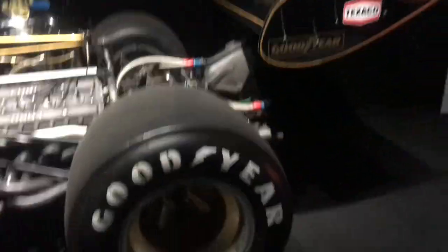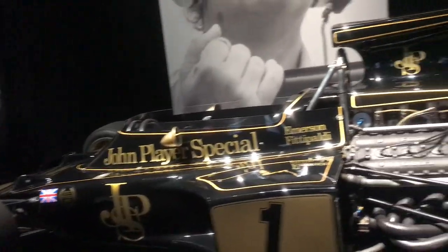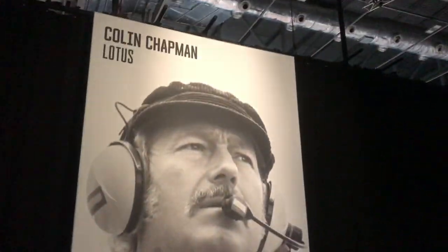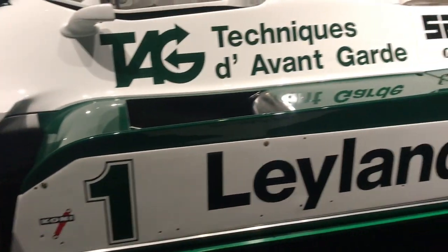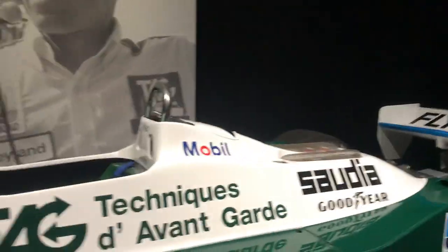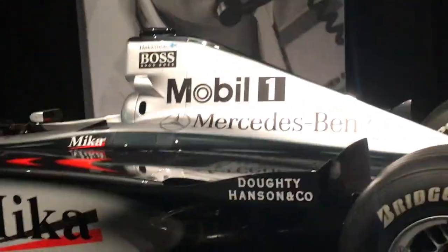Look at that engine — the tyres are huge! And the livery looks awesome. Look at that wing. They look way better in person. It's really colourful as well. That looks awesome. That is really metal and shiny, and you can see the name as well.